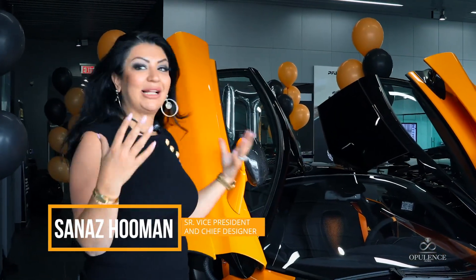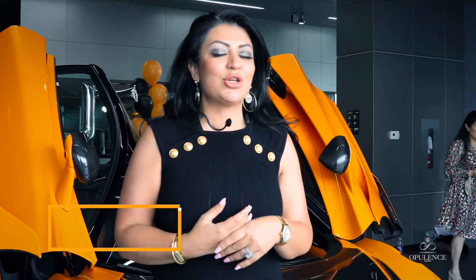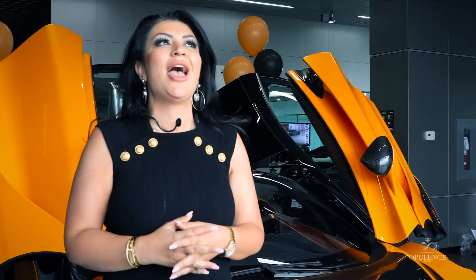I want to welcome you. We are at McLaren Canada in Woodbridge today. I am super excited to be here. We've been McLaren drivers for a couple of years. We've been to the UK — we went and saw their head office, we saw the production line. And of course, being a McLaren driver, this is our third McLaren.